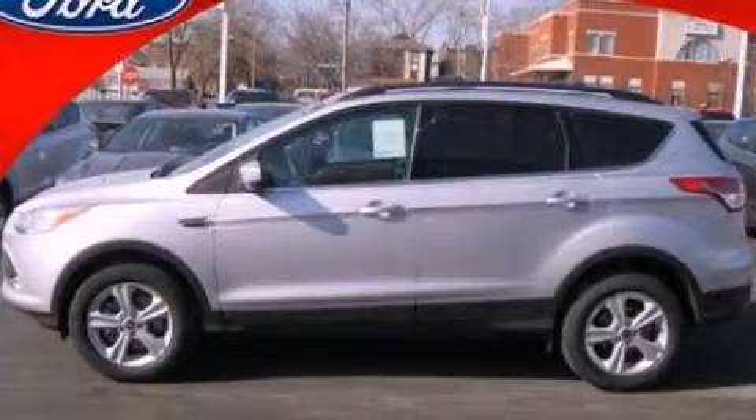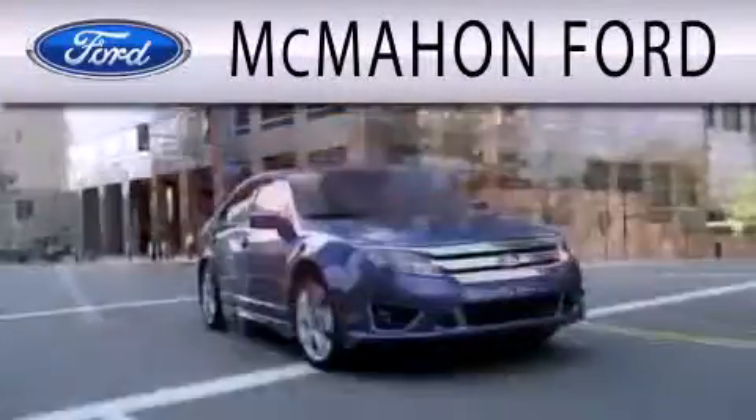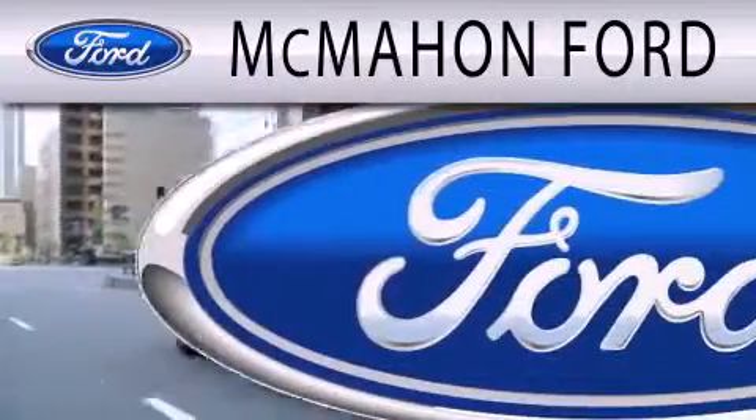Please call today to reserve this vehicle for a test drive. McMahon Ford is dedicated to doing everything possible to ensure that the experience you have selecting your next vehicle is as pleasant as possible.